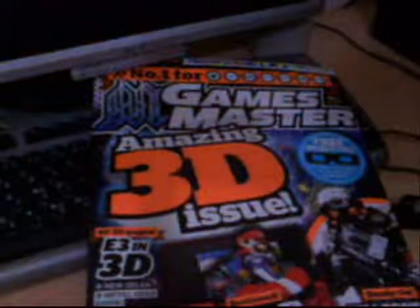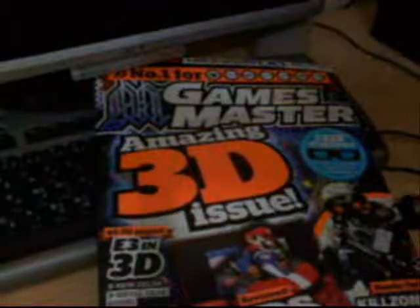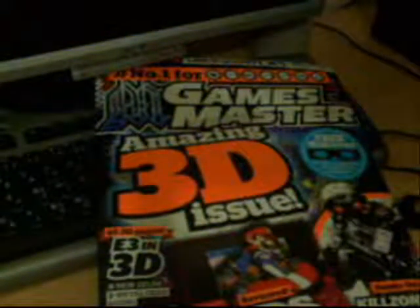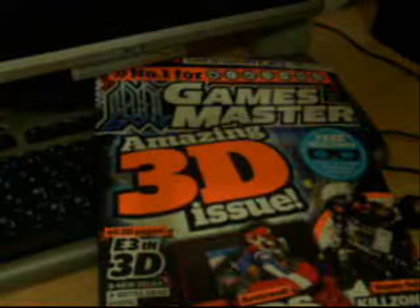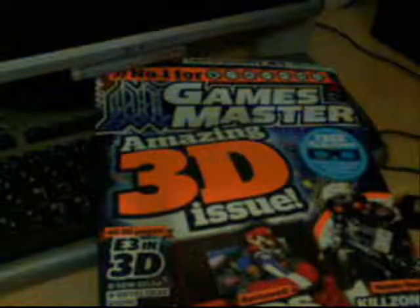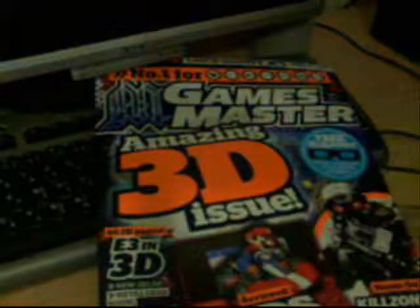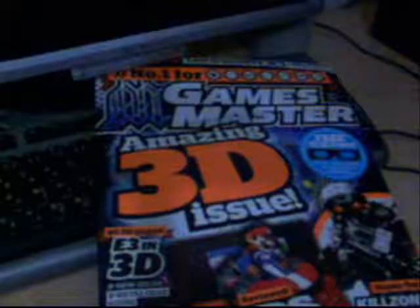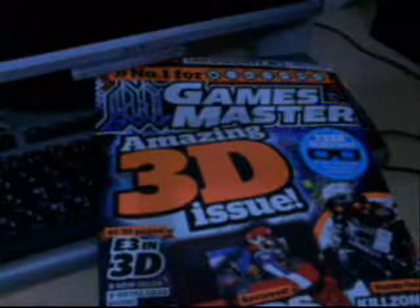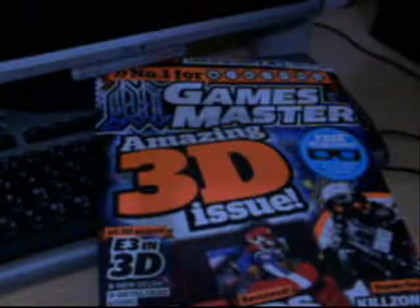Hey guys, I'm going to show you something that will wow you. I'll show you a way that you can read all the comic books — yes, all the comic books — in 3D, without the need of buying extra stuff, without the need of buying 3D comics. I will show you a way using a 3D technology you might have heard about — it's a very old technology but pretty useful.